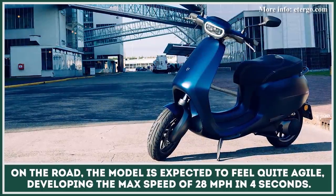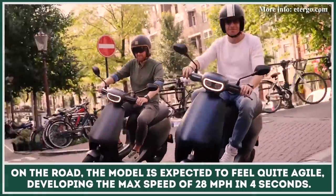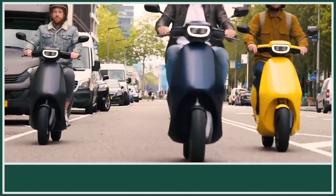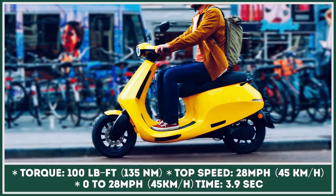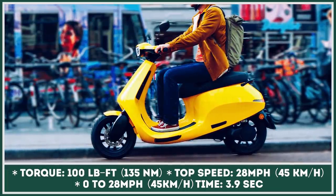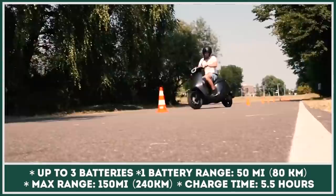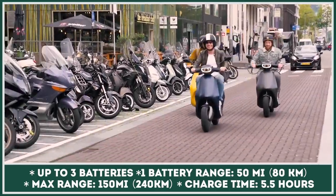On the road, the model is expected to feel quite agile, developing the max speed of 28 miles per hour in under four seconds.